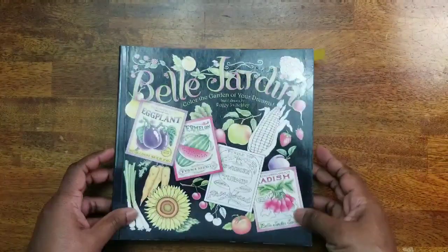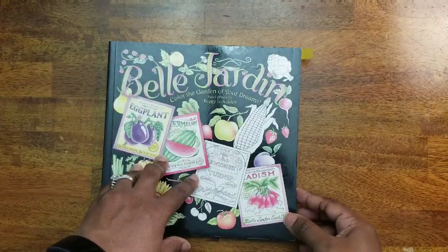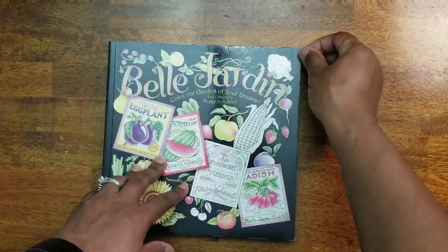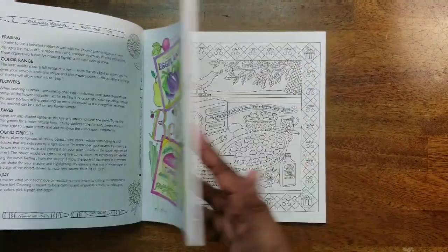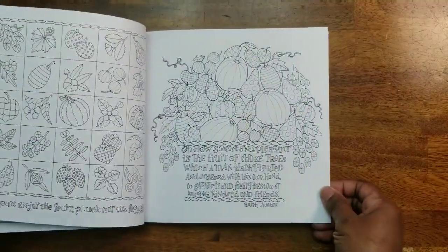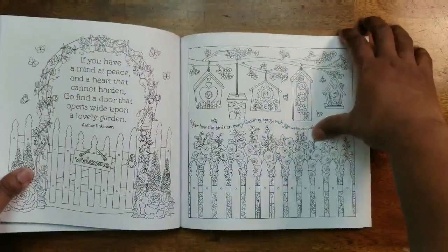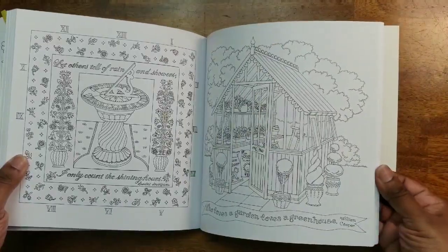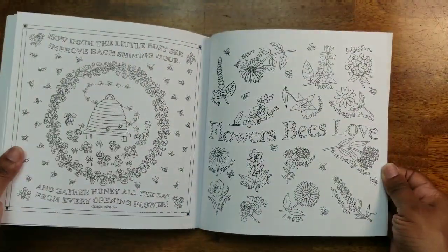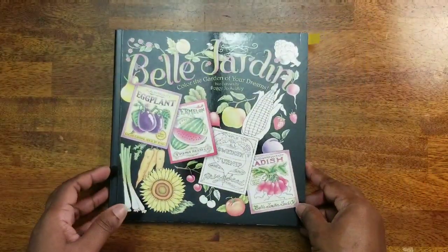Then I have Belle Jardine by Peggy Jo Ackley. I've colored one picture in here. It's got a lot of cute pictures — gardening and recipes too. It is kind of intricate, so if your eyesight's not very good you may not want to try that one.